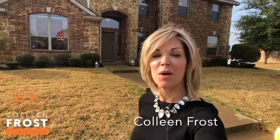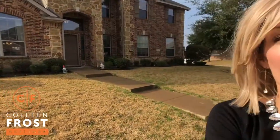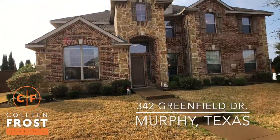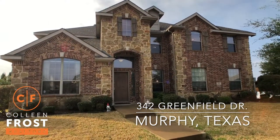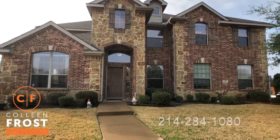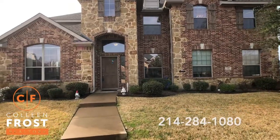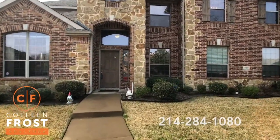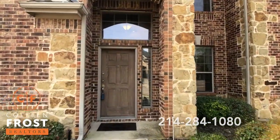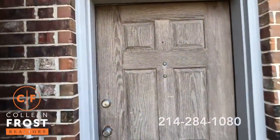Hi, I'm Colleen Frost and I want to welcome you home to our beautiful new listing behind me. We are on the gorgeous street of Greenfield Drive in Murphy, Texas at 342 Greenfield in Hunters Landing. This is a beautiful Goodman home on a large corner lot. We have a pool in the backyard. Super excited to show you inside this two bedroom. So let's go take a peek inside.